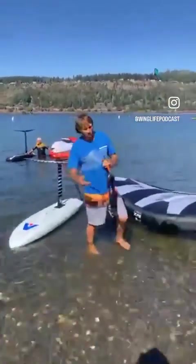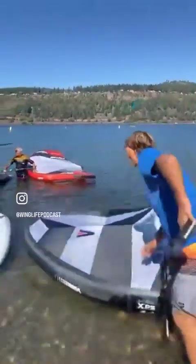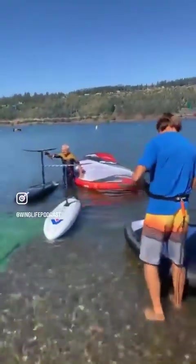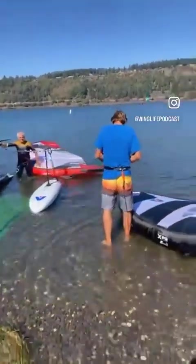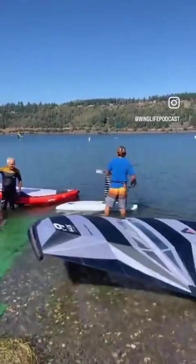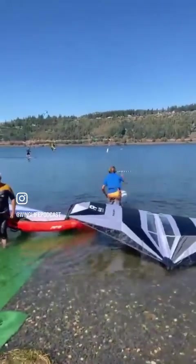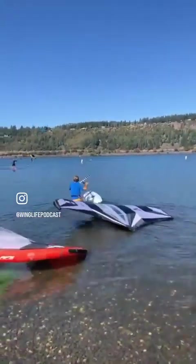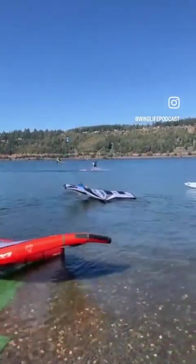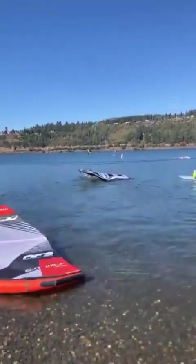That's the magic thing here at AWSI - you just grab someone's gear, chuck it on, and go test it. It's just epic, so good. Alright, we got a little wind today, it's pretty light. There it goes!